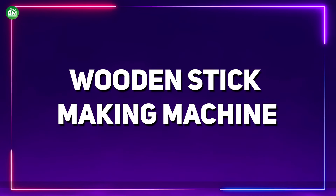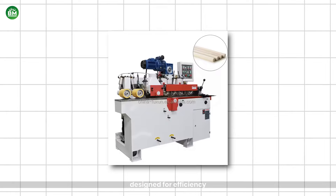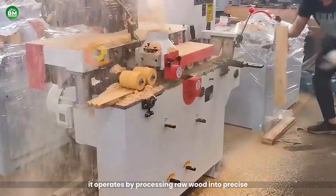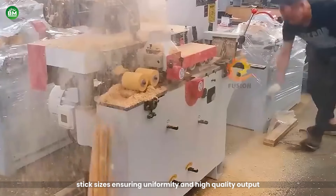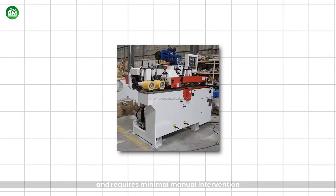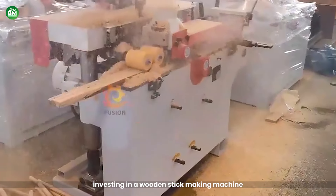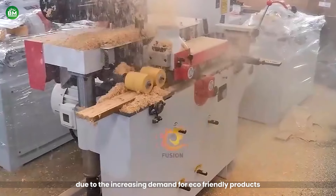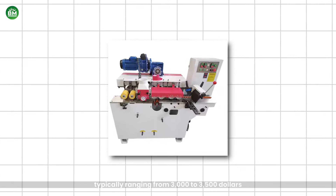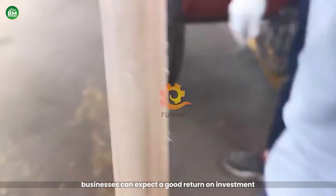Wooden Stick Making Machine: The Wooden Stick Making Machine is a vital asset for businesses looking to enter the wooden product market. Designed for efficiency, this machine can produce a variety of wooden sticks used in craft, food service, and industrial applications. It operates by processing raw wood into precise stick sizes, ensuring uniformity and high-quality output. Typically easy to operate and requiring minimal manual intervention, it is an ideal choice for both small startups and larger manufacturers. The initial cost typically ranges from $3,000 to $3,500, with low operating costs and potential for bulk orders offering a good return on investment.